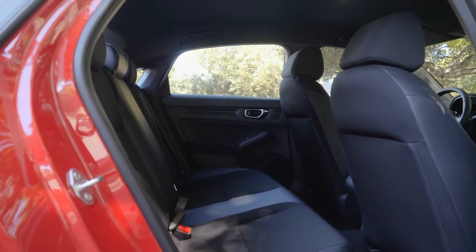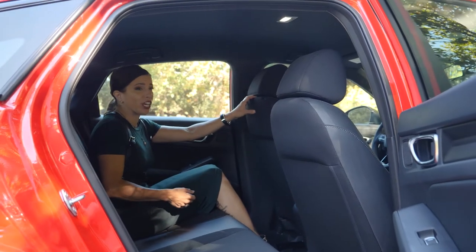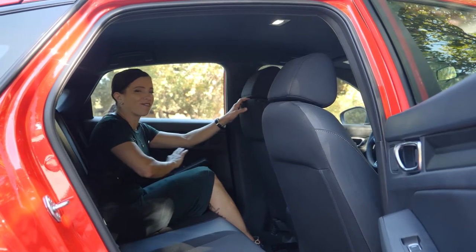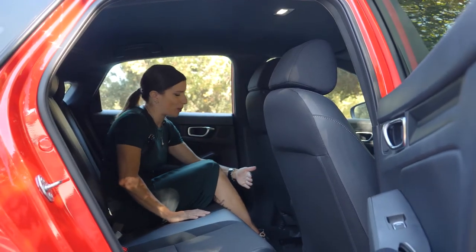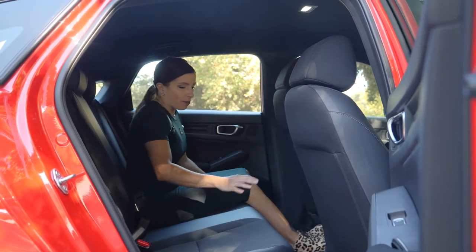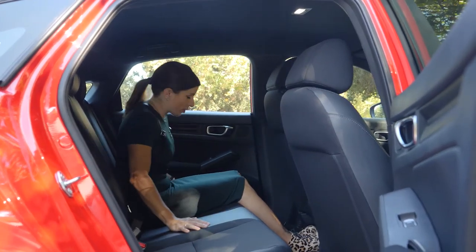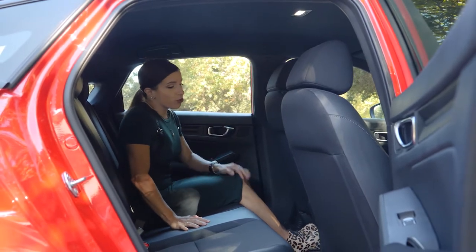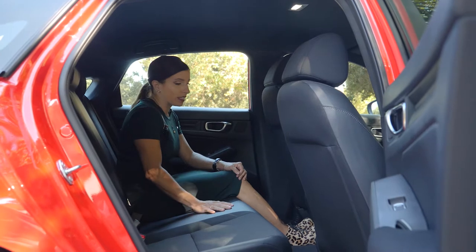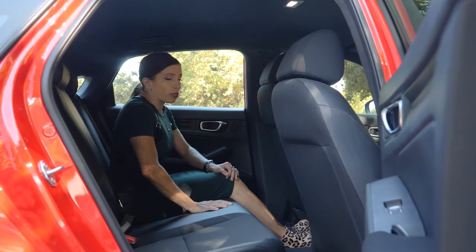Even though the hatchback is a few inches shorter than the sedan, you still have lots of leg room in the back seat. The seat is adjusted for my driving position, which is pretty near all the way forward, and even pushed back further there's still plenty of leg room. The back seat also has some faux leather wrapping around the edges of the seats. Worth noting: there's no charging in the back seat of the Sport trim, no armrest, and no cup holders, but you do have floor mats.